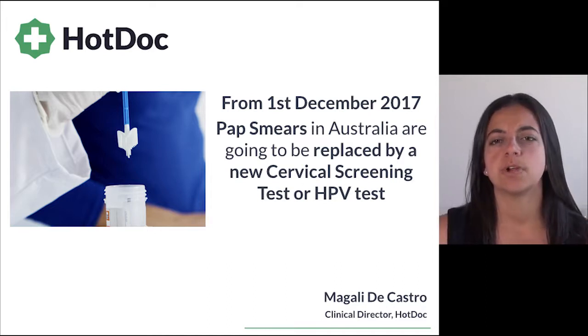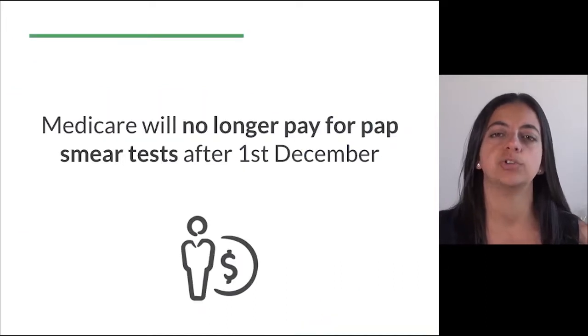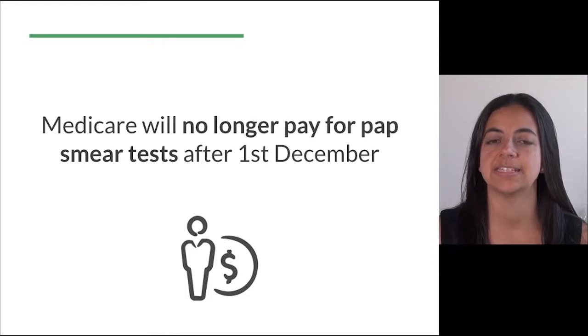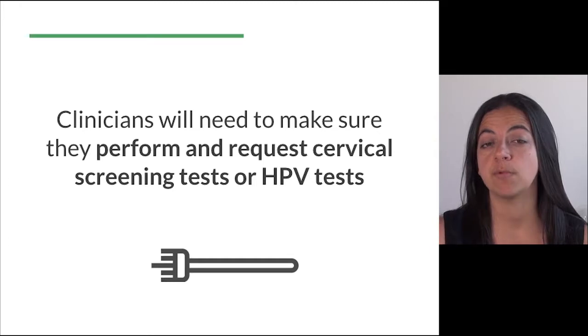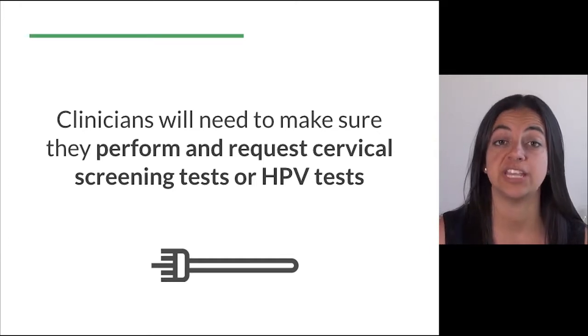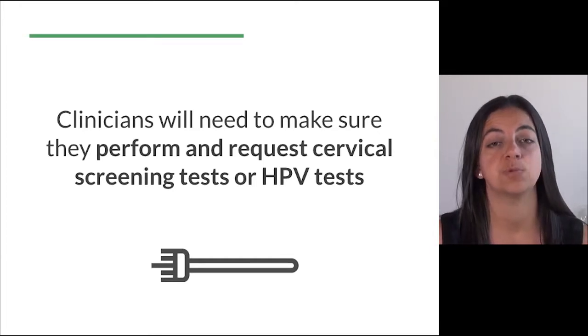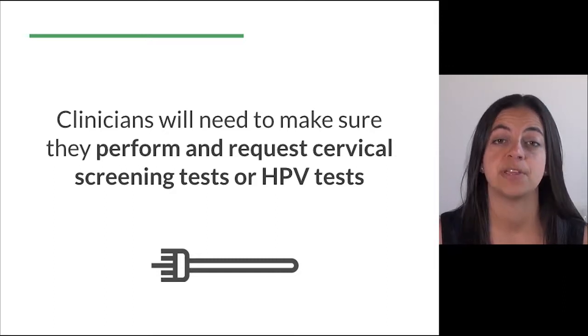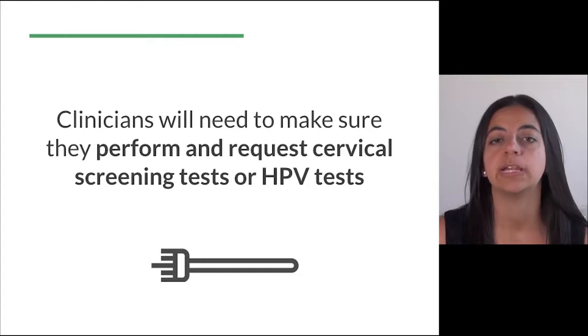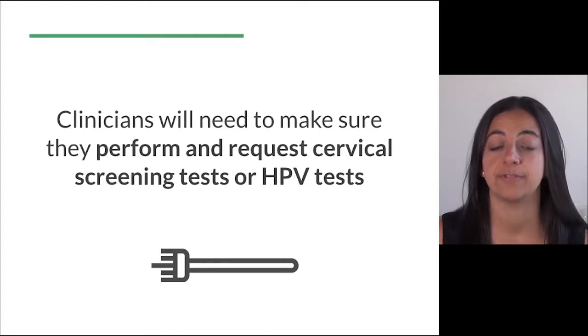Probably the most important thing to remember is that Medicare will no longer pay for pap smear tests performed after the 1st of December. So clinicians will need to make sure they perform and request a cervical screening test or HPV test. Otherwise patients will be sent a private invoice from the pathology company if a pap smear is mistakenly done or wrongly written on the pathology slip after this date.